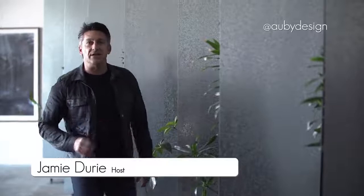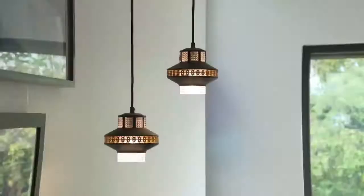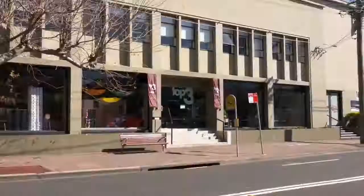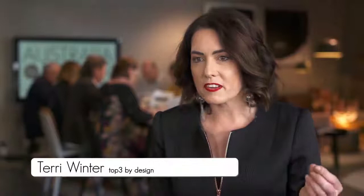In this series we're on an exciting journey looking for the very best interior design projects from around the country. Welcome to Australia by Design Interiors. We've gathered our panel of design industry leaders at Top Three by Design in Sydney to find out which projects will make it through to our series final. Around the table we've got some of the best expertise in Australia, from interior design practices through to specifiers providing product that complete that special project.